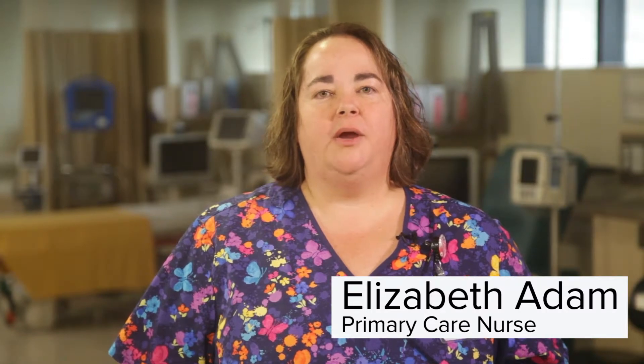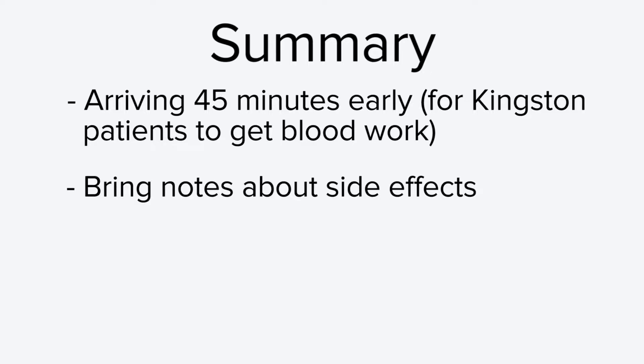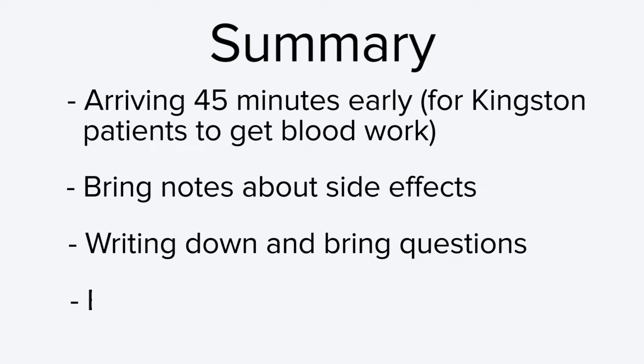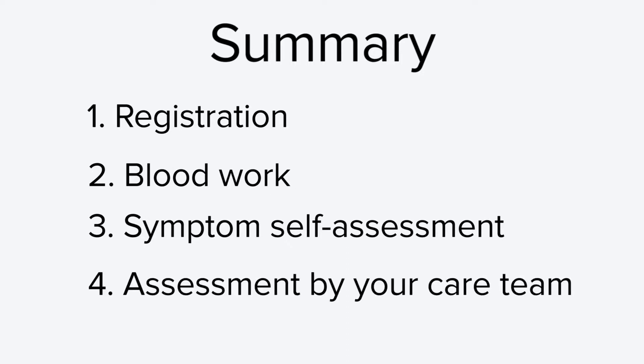Hi, I am Elizabeth and I am a primary care nurse at the cancer center. You will see me during your oncology clinic visits. My role is to assess if you have any side effects related to your chemotherapy treatments and to assist in the coordination of your care. To summarize, you can prepare for your clinic visit by arriving 45 minutes early to get your blood work done, bringing notes about side effects, writing down and bringing questions, and bringing your patient binder. Once you arrive, your clinic visit will include four steps: registration, blood work, symptom self-assessment, and assessment by your care team.